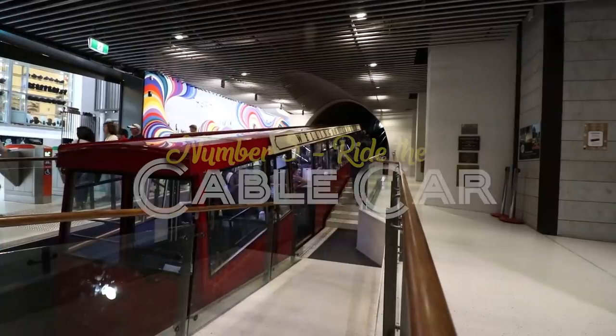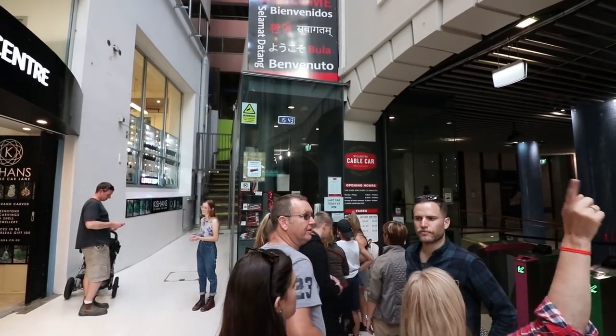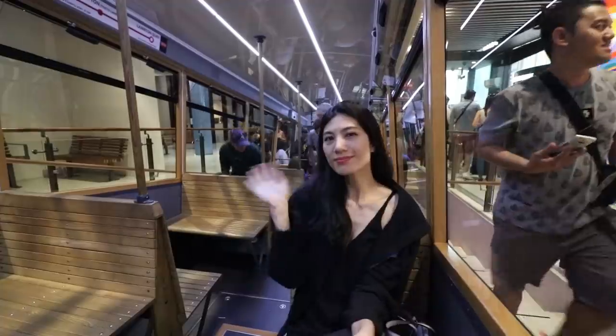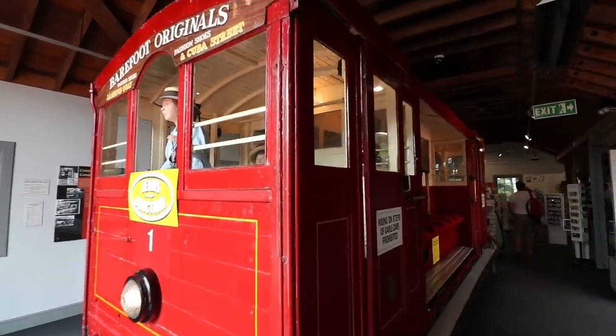We're heading off to the cable cars now. We're on Lambton Quay, which is the main shopping district in Wellington city — quite a few shops and everything's convenient. A return ticket is $9 or $5 one-way for an adult. When you get to the top of the cable car there's a cable car museum and the botanic gardens, both free of charge. Other attractions up here include the Space Place and Zealandia, an award-winning eco attraction, though those have admission fees.